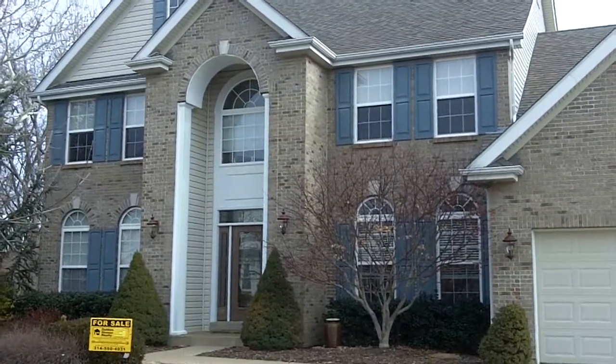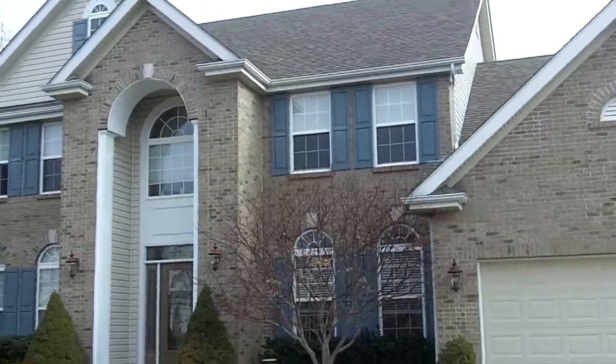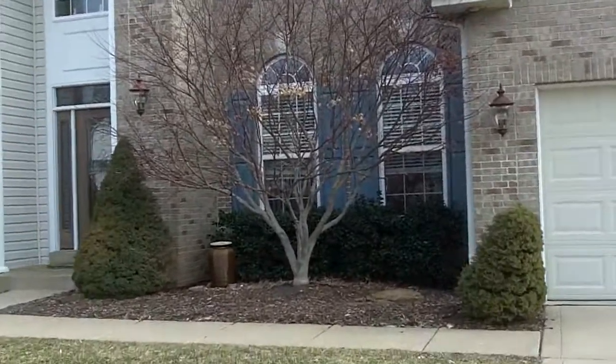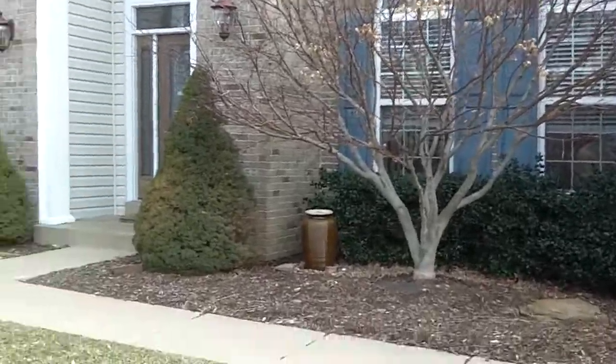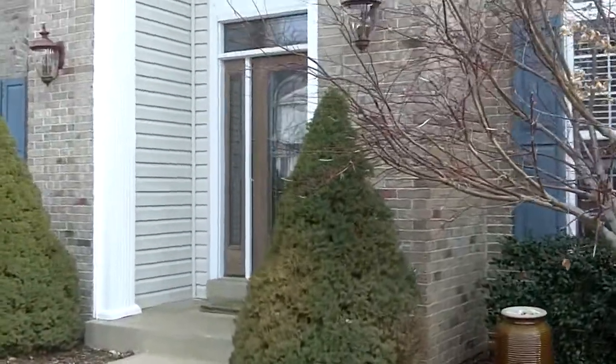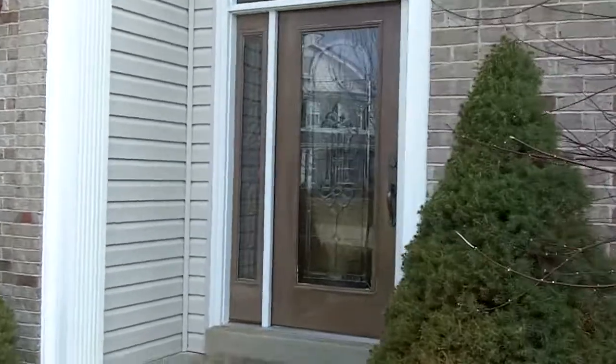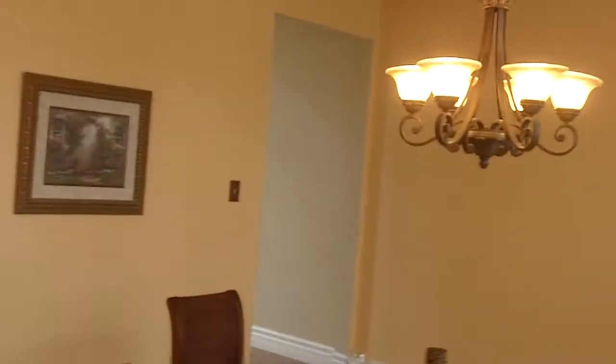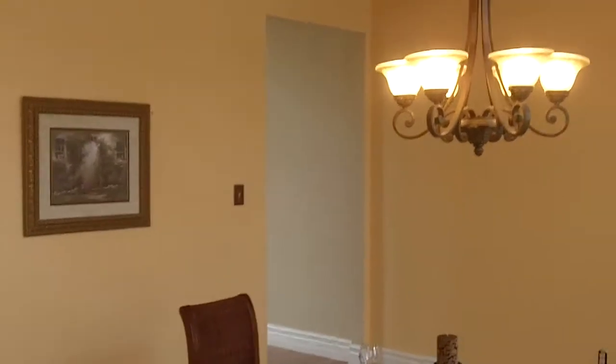Hi, welcome to 16 Windhill Court. This home is also in Wing Haven, just a little ways off of O'Fallon. Let me take you in. It is a three bedroom, two and a half bath house, but the bedrooms are huge in this house and lots of opportunity. Let me show you.